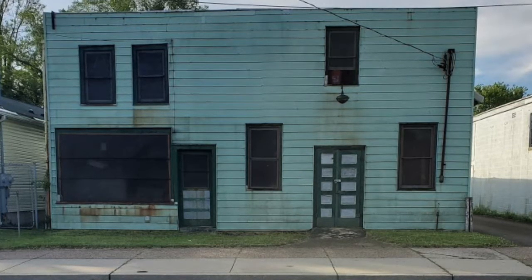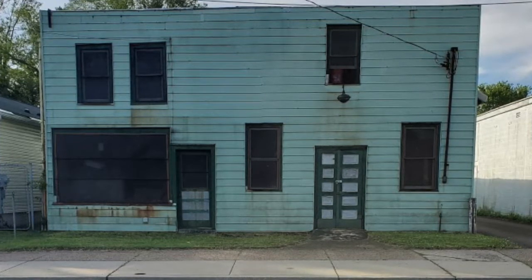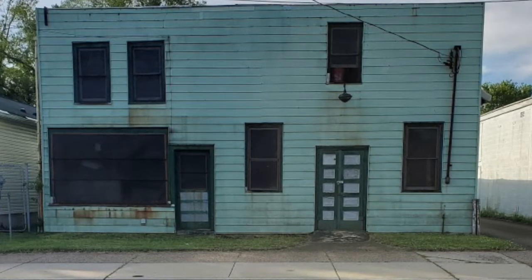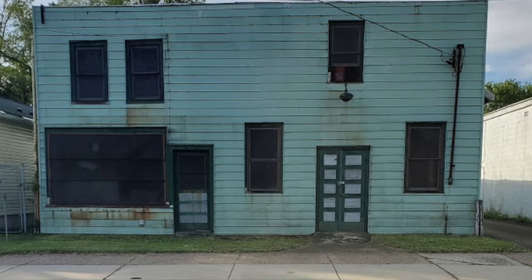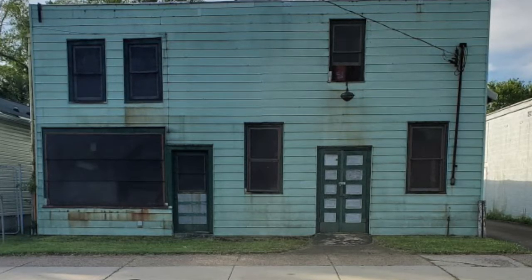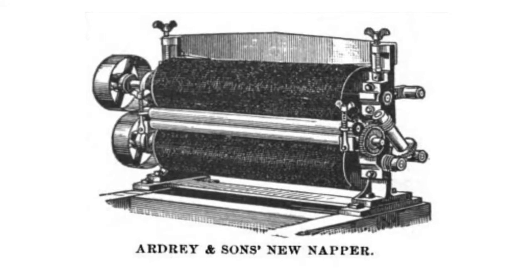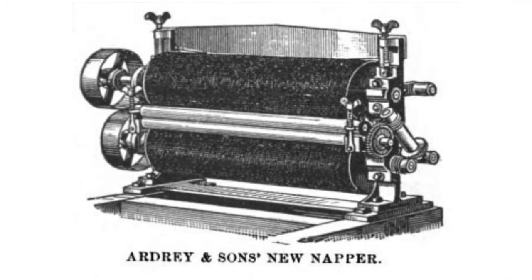These slides show some of his patented pieces of machinery. We're looking at the napper — that was some kind of a textile machine, texturing fabric. My guess is, since we had the Grundy Mills across the street, he was doing a lot of work for them. That's just my conjecture, but it seems like a good possibility.